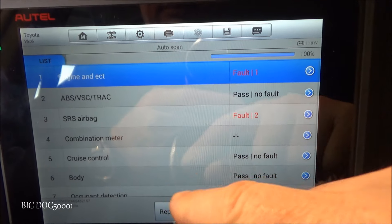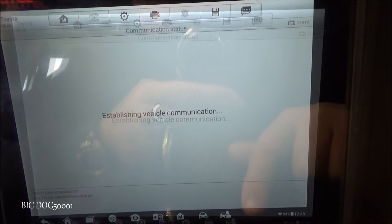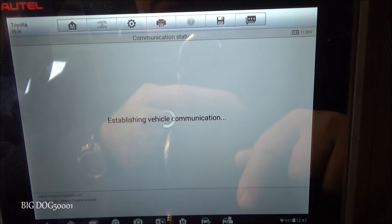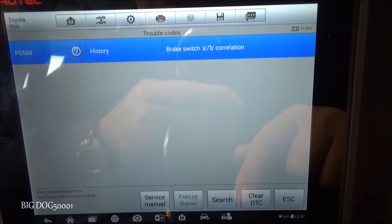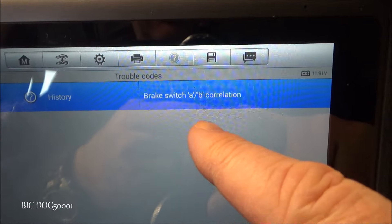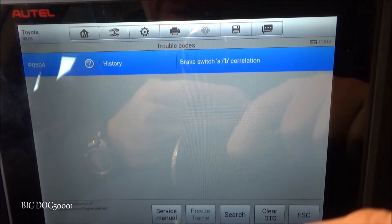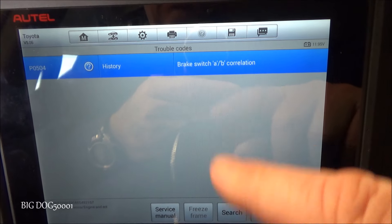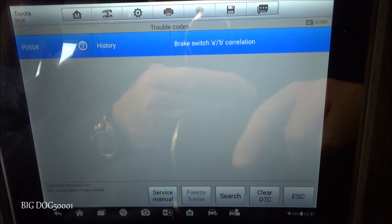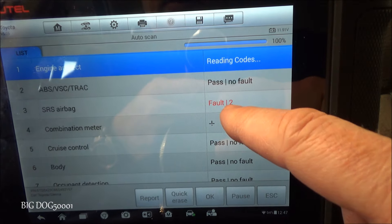Done scanning. We've got one fault in the engine computer and two in the SRS module. We have P0504 in history, so it doesn't look like it's current - brake switch A/B correlation. That's not going to be related to our SRS problem; that's most likely a bad brake switch. There are two switches in there: one's always on, one's always off, and when you press the brake they switch. When the computer sees the same signal, it knows there's a problem. We will not worry about that one right now and let's see what we have in our SRS module.